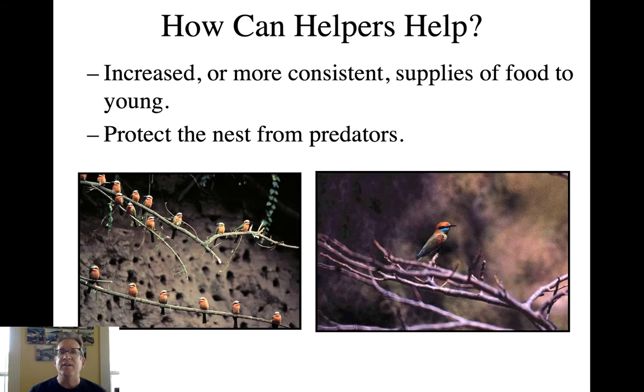How do they accomplish this? One key mechanism is a more consistent supply of food to the young. This has been demonstrated in white-fronted bee eaters. Especially in years when food is really hard to come by, the more helpers at the nest, the more regular and greater the food supply brought to the young, significantly increasing reproductive success.